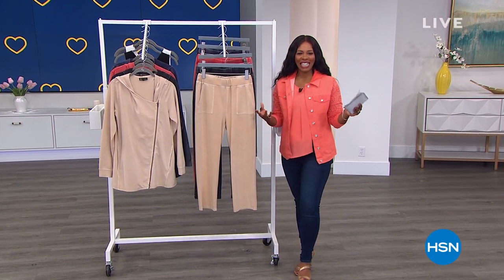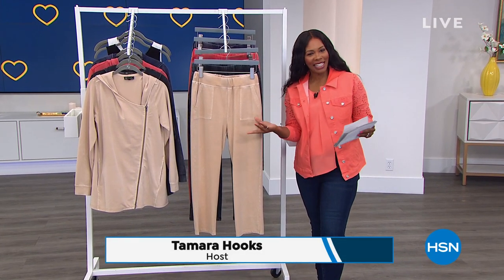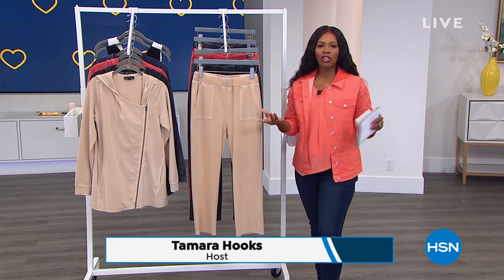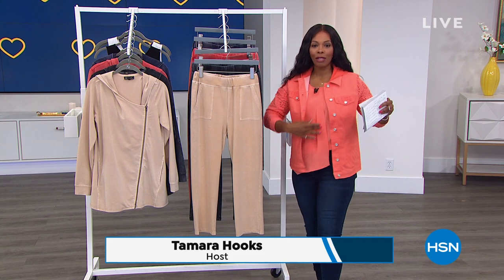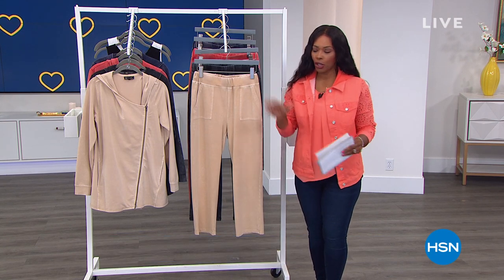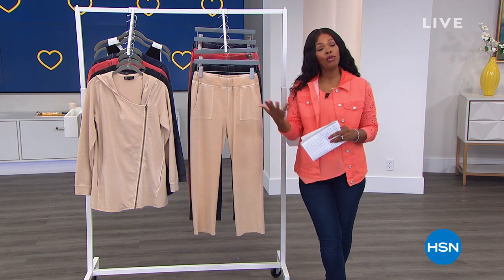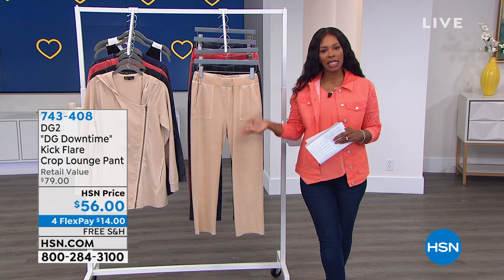You're watching HSN. I'm Tamara Hooks, your host, and we're talking fashion for the next two hours. It's all DG2 — yes, we've got skinnies, we've got the easy tank, and even the jacket I'm wearing is also DG2. But I wanted to show these to you as we get started because a lot of times when you think of DG2, you think of jeans.